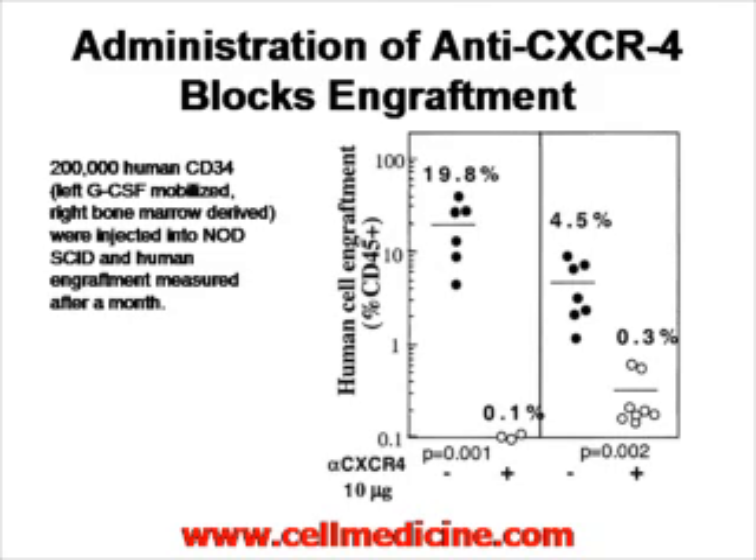The white circles are cells administered with a blocking antibody to CXCR4. As you can see, if you add blocking antibody to CXCR4 and then add stem cells, the stem cells do not migrate and do not cause reconstitution of the hematopoietic system.